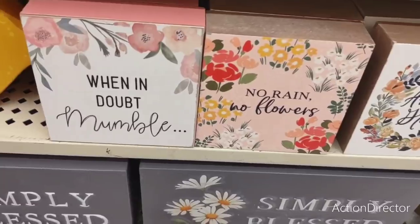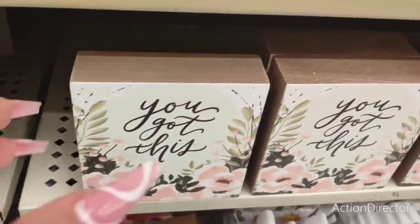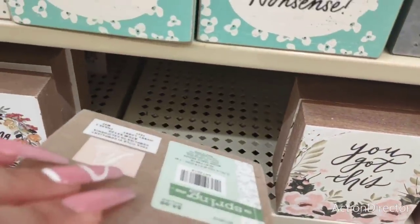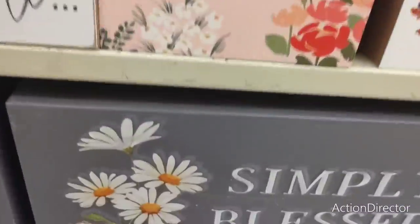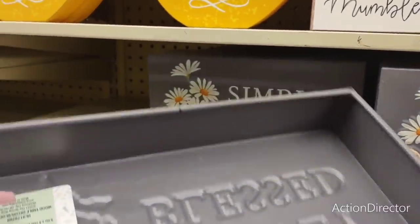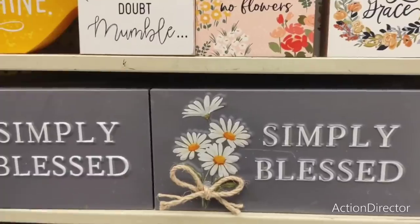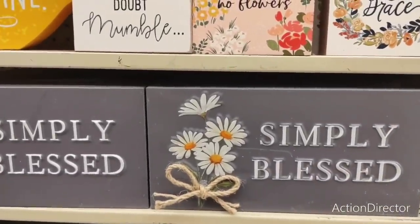'When in doubt, mumble.' 'No rain, no flowers.' 'Amazing grace.' 'You got this.' These are all going to be the same price, $4.99. This one is 'Simply Blessed' — really cute. It's tin with the little daisies and the little twine. $12.99. And again, everything's 40% off.